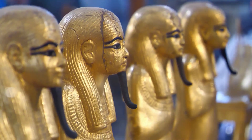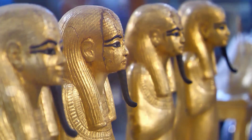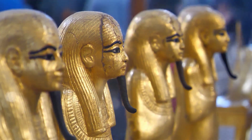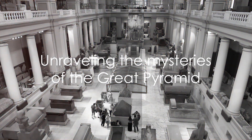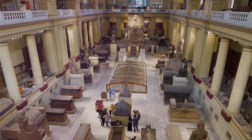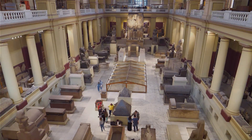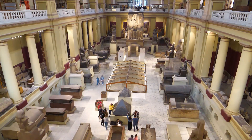Though the Great Pyramid's original purpose as a tomb is accepted, some fringe theories suggest alternate purposes without evidence. When lacking explanations, people create ideas to justify mysteries. It's better to acknowledge what we don't yet know, so future research can further explain these ancient wonders.